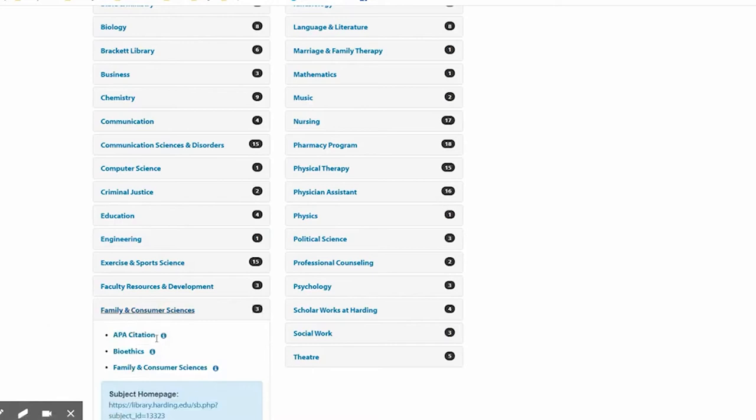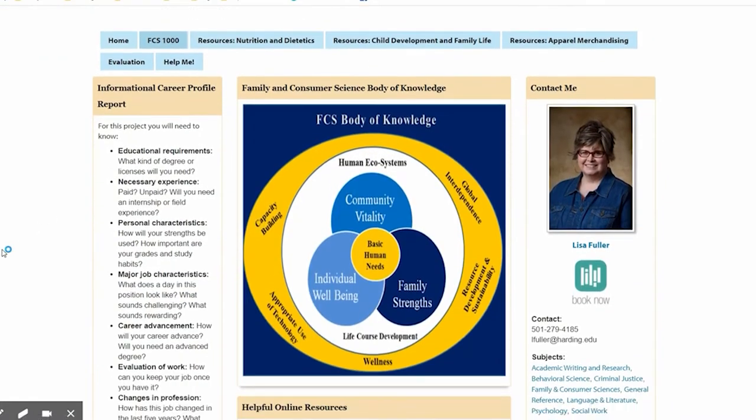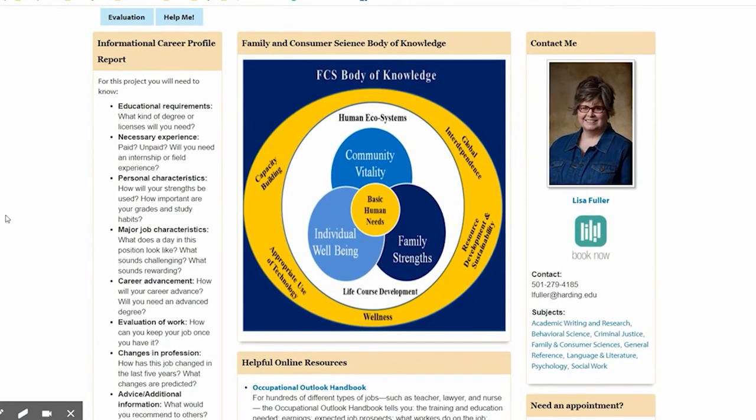There's one here that helps with APA citations. There's one that talks about ethics and research, and this is the guide that you want to use for this project — Family and Consumer Sciences. Come to the tab that says FCS 1000 and here's some of the information that will help.